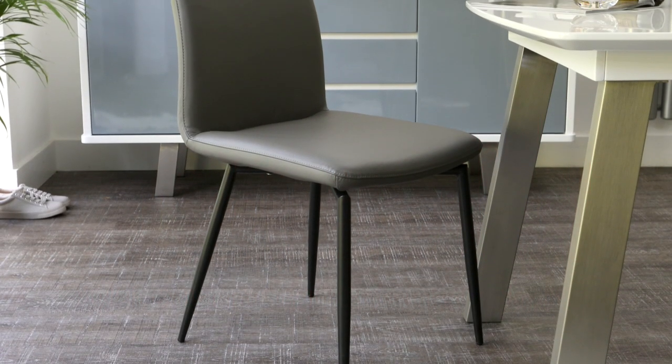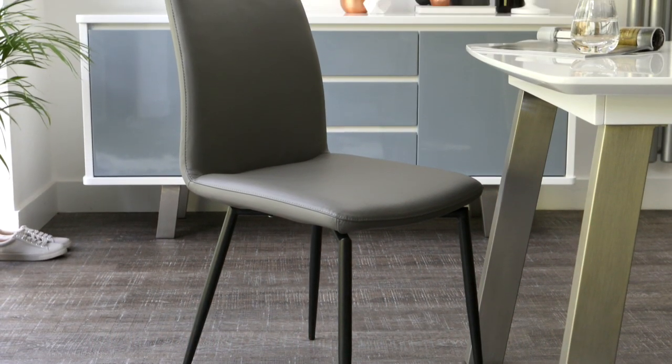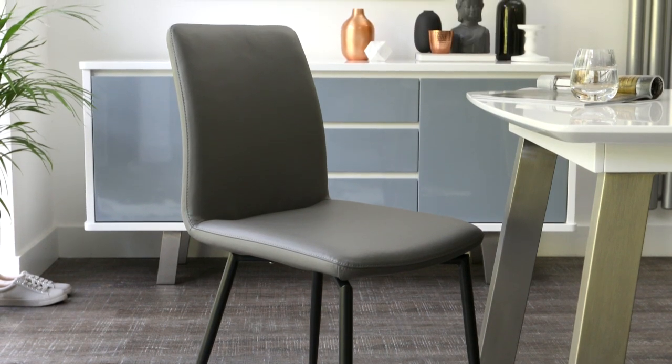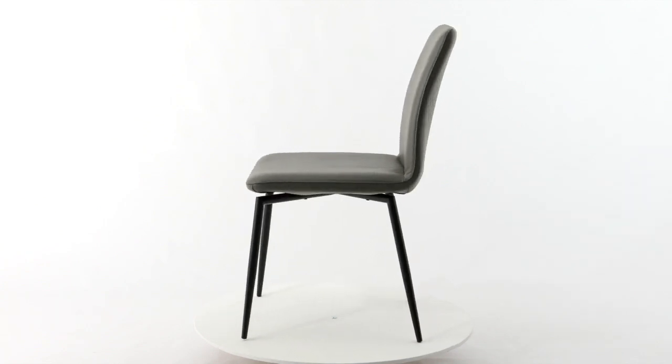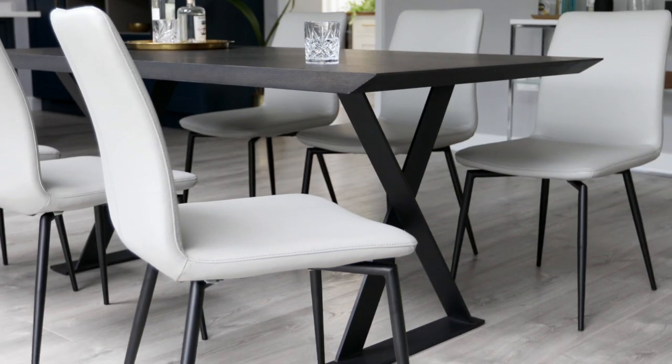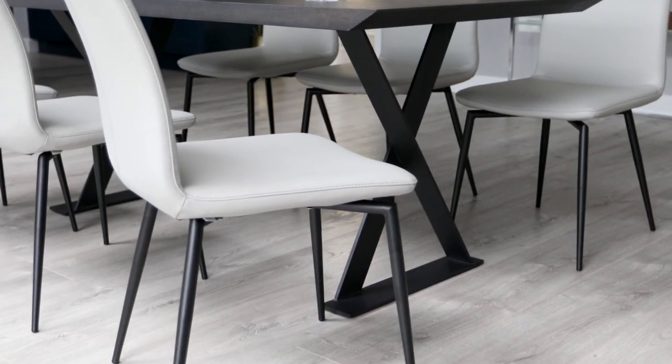The great thing about the Bella dining chair is that you get the premium look and feel of real leather but at a more affordable price point. The real leather upholstery, gentle curve in the seat and foam padding make this dining chair incredibly comfortable, while the matte black legs and angular design give this chair its clean and contemporary look.